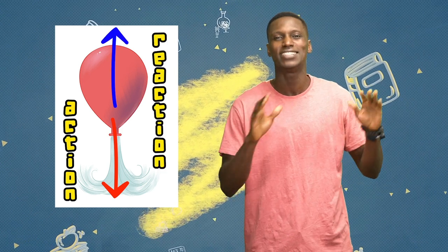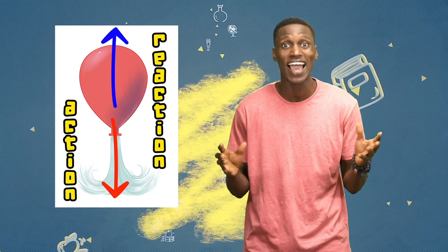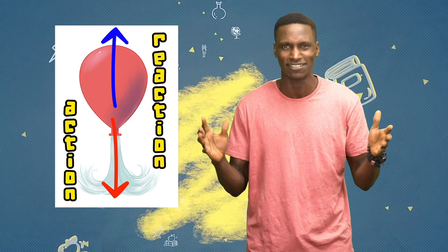So there must be a reaction in the opposite direction — and here we have it. The balloon is flying in the opposite direction. This is our reaction.